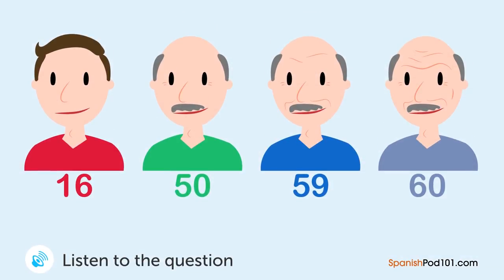Un hombre y una mujer están hablando. ¿Qué edad tiene el hombre ahora? — Tu cumpleaños será muy pronto. — Sí, será pasado mañana. — ¿Cuántos años vas a cumplir? — Cumpliré 60 años. — Felicidades. Vamos a celebrar. — Muchas gracias. Lo aprecio mucho.